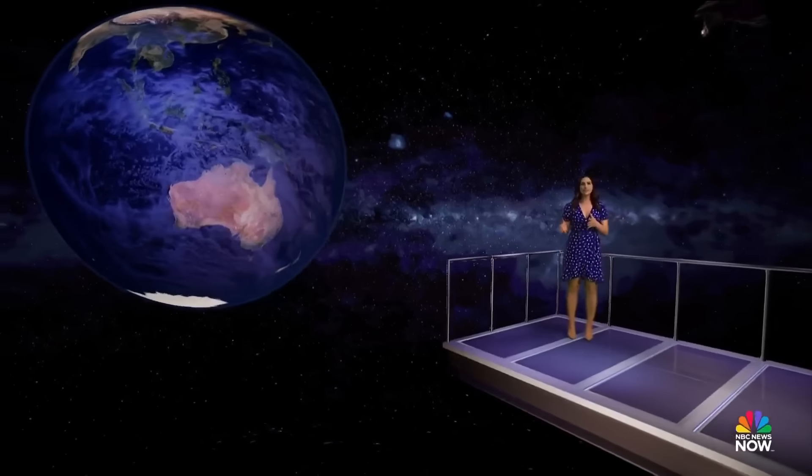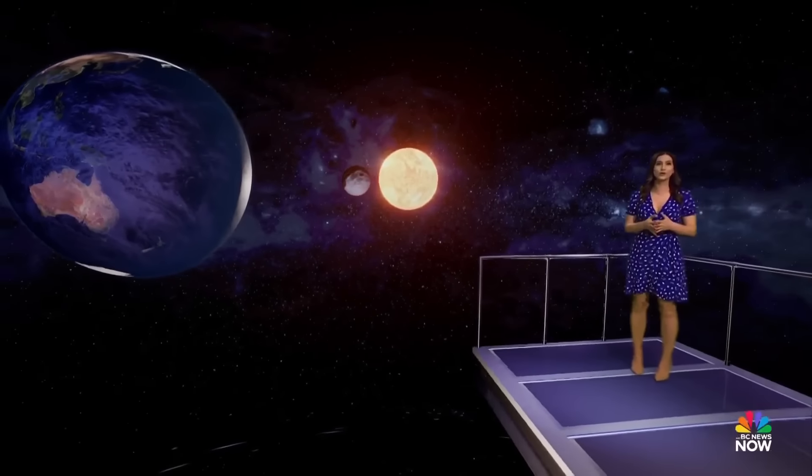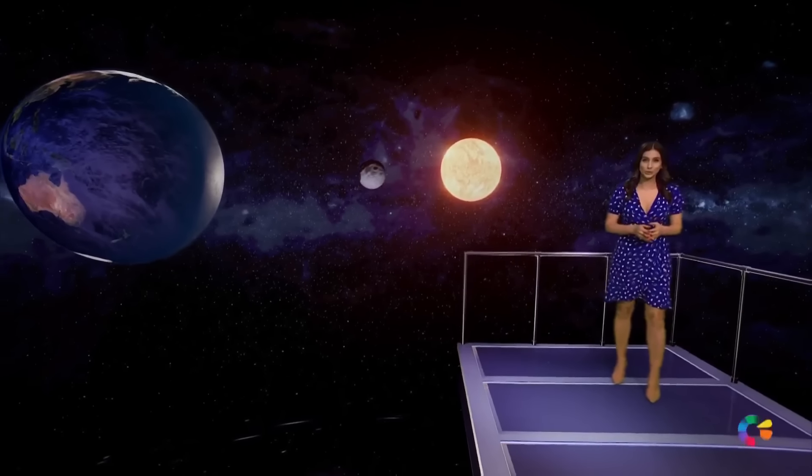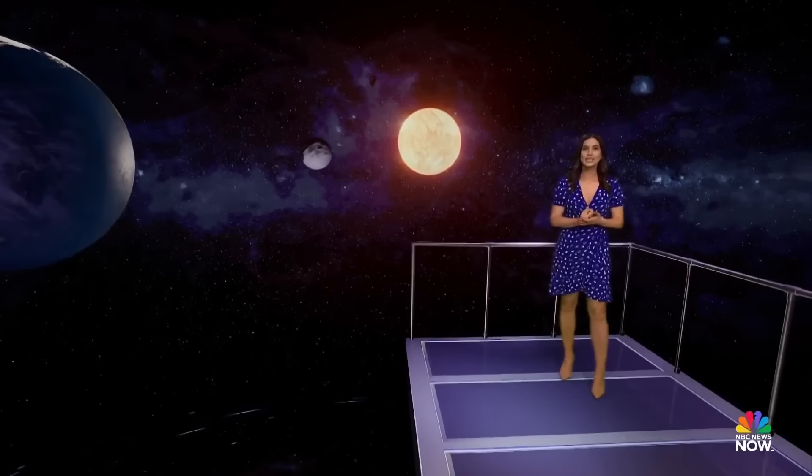A solar eclipse occurs when the moon passes directly between the earth and the sun, and the moon blocks the sun for a viewer on earth. During a total eclipse, the moon lines up perfectly to fully obscure the sun, resulting in totality.